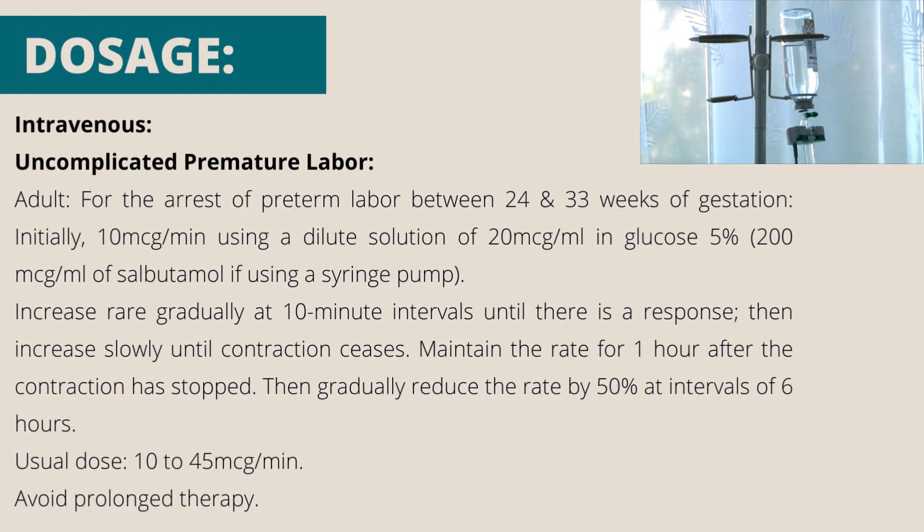Intravenous — uncomplicated premature labor: for the arrest of preterm labor between 24 and 33 weeks of gestation, initially 10 micrograms per minute using a dilute solution of 20 mg per 500 ml in glucose 5%. Increase rate gradually at 10-minute intervals until there is a response, then increase slowly until contraction ceases. Maintain the rate for 1 hour after the contraction has stopped, then gradually reduce the rate by 50% at intervals of 6 hours. Usual dose 10–45 micrograms per minute. Avoid prolonged therapy.